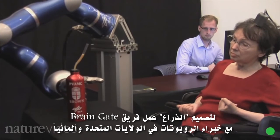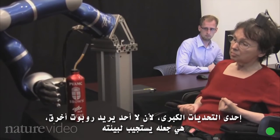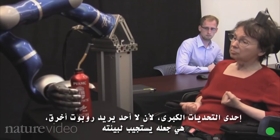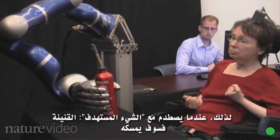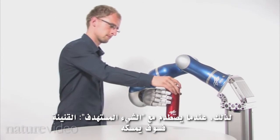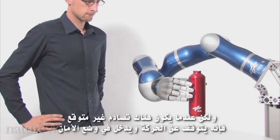To design the arm, the BrainGate team worked with robotics experts in the US and Germany. One big challenge, because no one wants a clumsy robot, was to make it react to its environment. When it collides with a target — the bottle — it grabs it. But when there's an unexpected collision, it stops moving and enters safety mode.